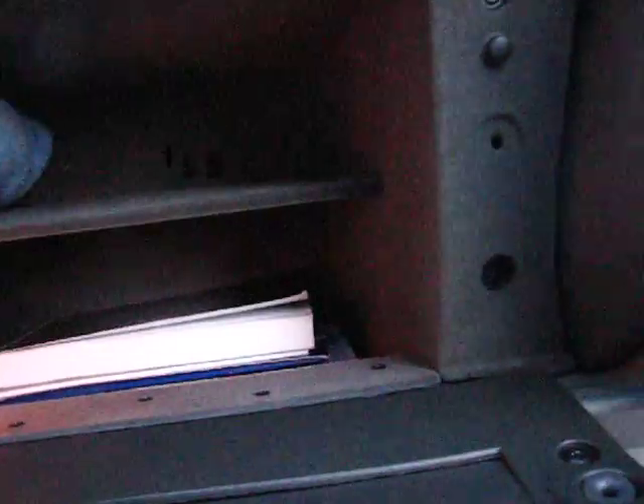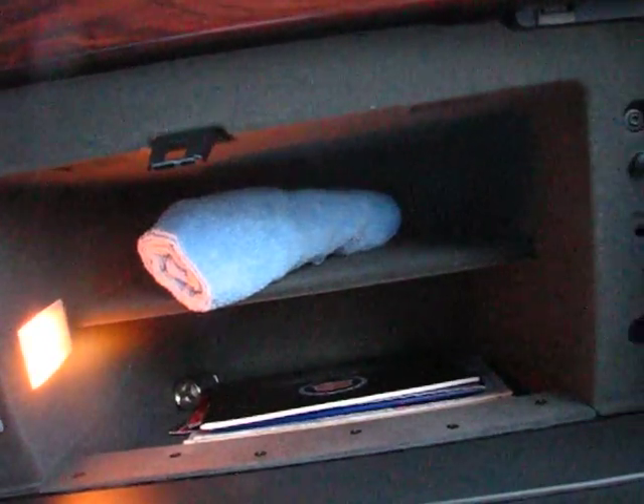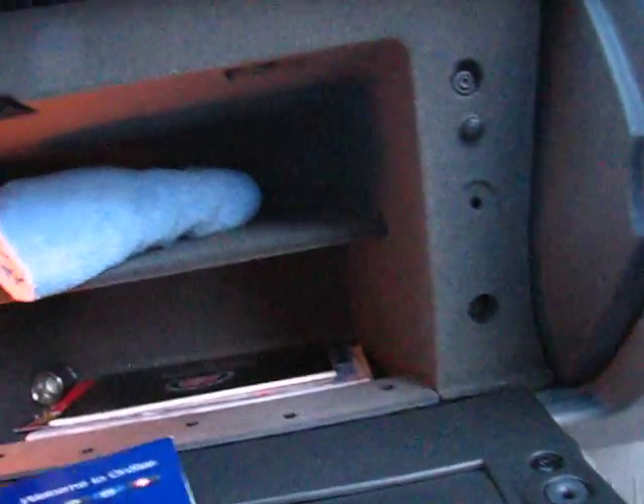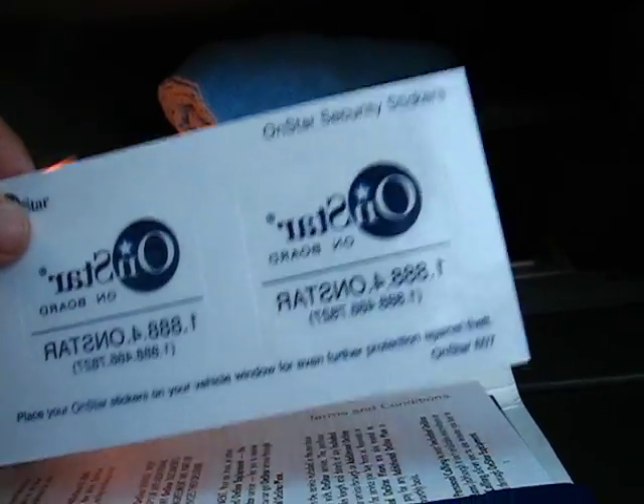Inside the glove compartment there's a little cleaning rag — I think this actually came with the car. I guess that's a microfiber towel or something like that. I got this car brand new from the Cadillac dealership here in Santa Rosa, and I'm the original owner. It has OnStar, and it came with this neat disc — it says OnStar there. And it has XM radio. I never put those stickers on; I don't like all those extra things on my windows. There's the OnStar controls right there.